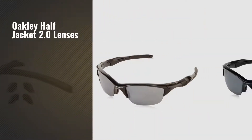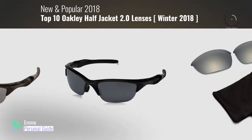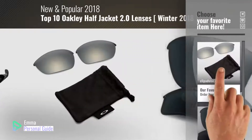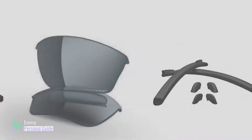If you're looking for Oakley Half Jacket 2.0 lenses, this video is for you. My name is Emma, your personal guide — welcome to our channel. At any time you can click this circle in the corner and get more info and real time deals on your favorite products. Ready? Let's start.